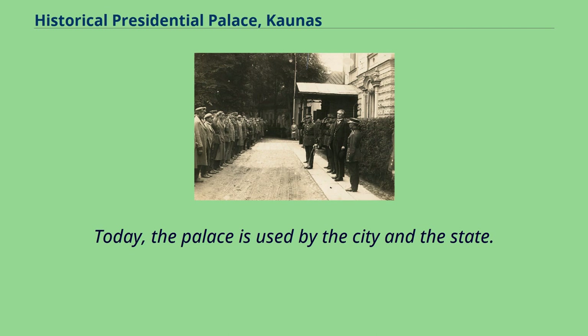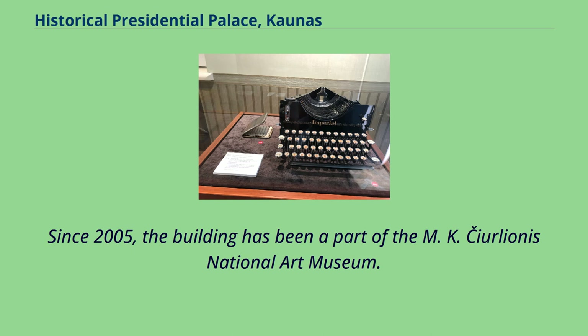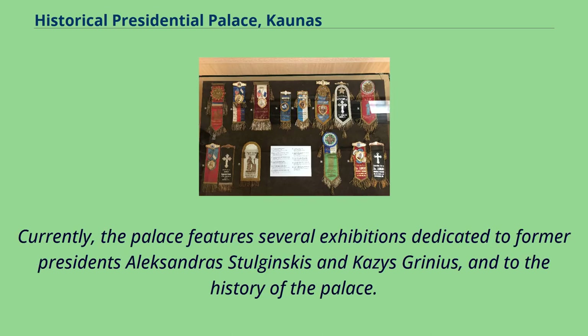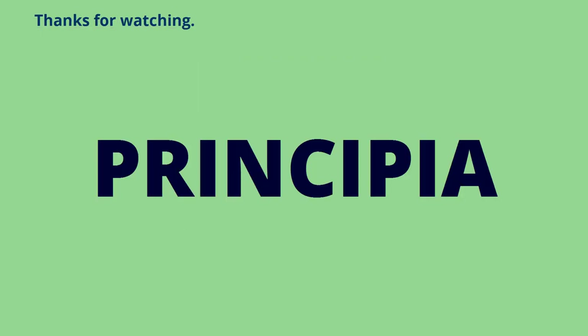Today, the palace is used by the city and the state. There was a suggestion that the palace should become a branch of the presidential institution in Vilnius, but this suggestion has been rejected. Since 2005, the building has been a part of the M.K. Čiurlionis National Art Museum. Currently, the palace features several exhibitions dedicated to former presidents Aleksandras Stulginskis and Kazis Grinius, and to the history of the palace. A recent exposition featured unique historical items from the collection of Ambassador Kazis Lazaridis.